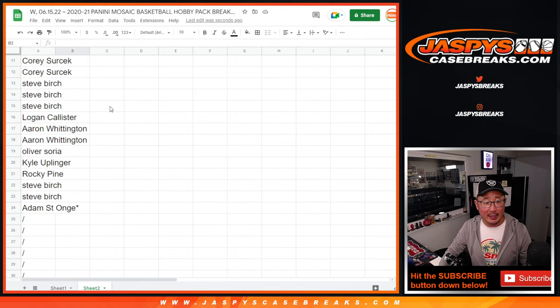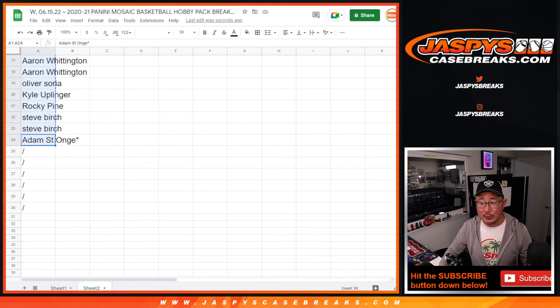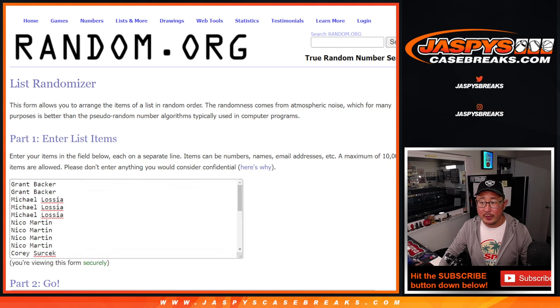Very big thanks to everyone here for making it happen. So there are the 24 spots we sold outright, and here are the six spots we'll be giving away. First dice roll will be for the top six.